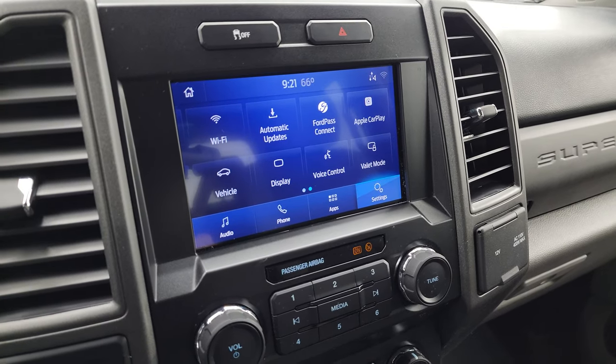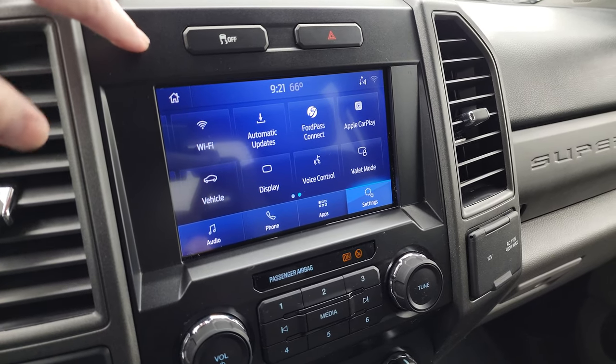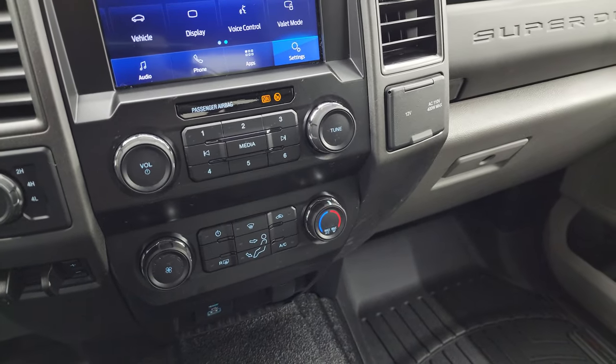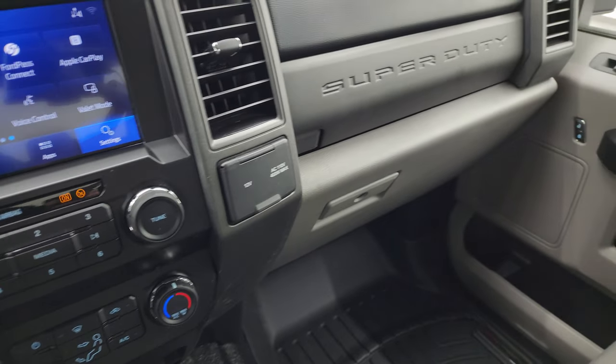Really a nice system there. The backup camera requires the ignition on. Stability control, four wheel drive, factory brake controller, climate controls, radio and volume, and tune controls. 12 volt power point, 110 volt 400 watt max plug-in, and dual glove boxes.